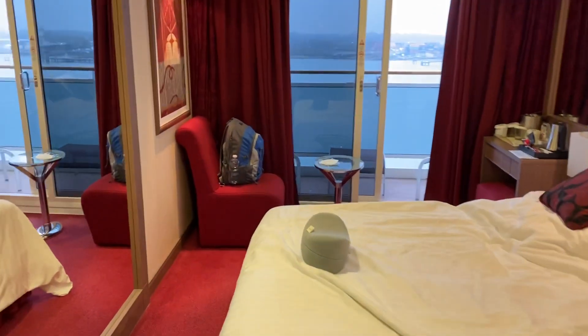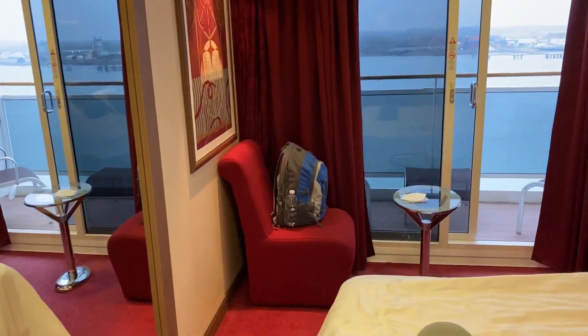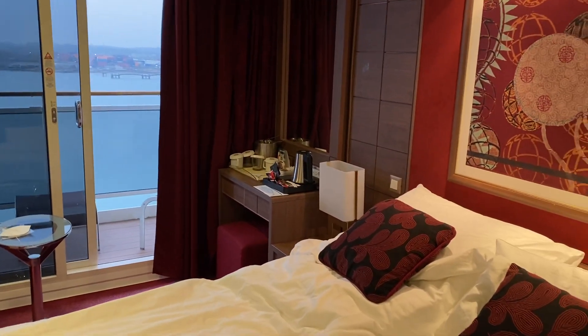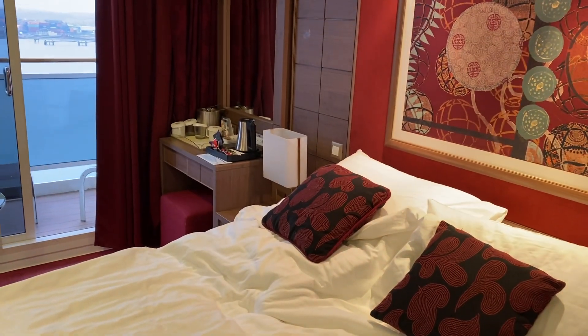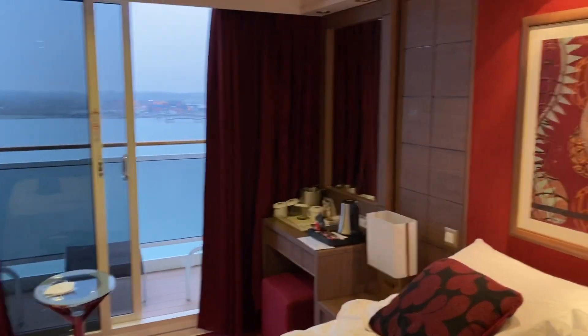So as you walk in, obviously you've got the bed, a little chair, and an area for your tea and coffee. It comes with a kettle. There are only two plugs in the room, both European — no USB adapters.